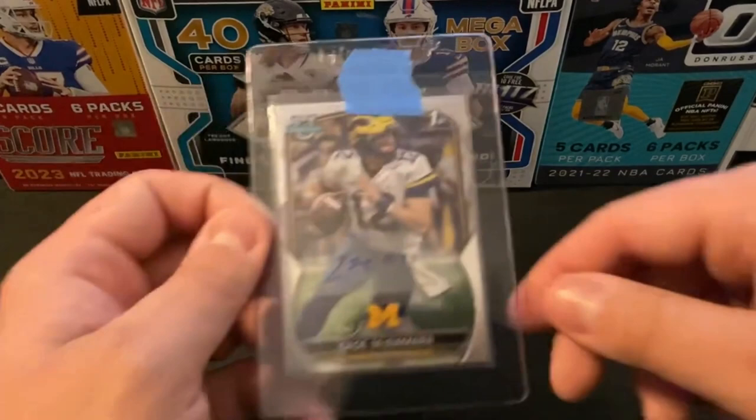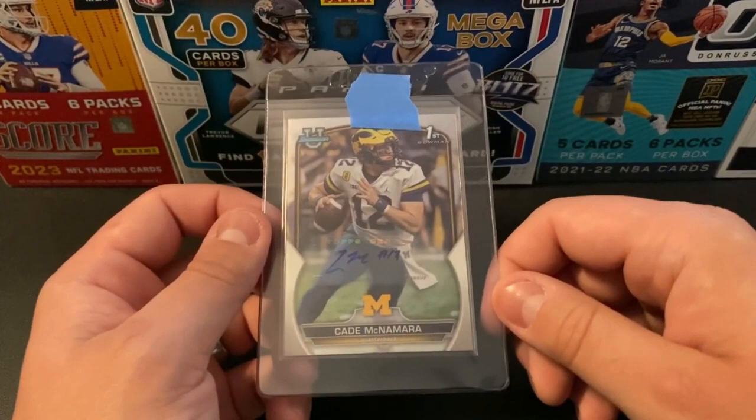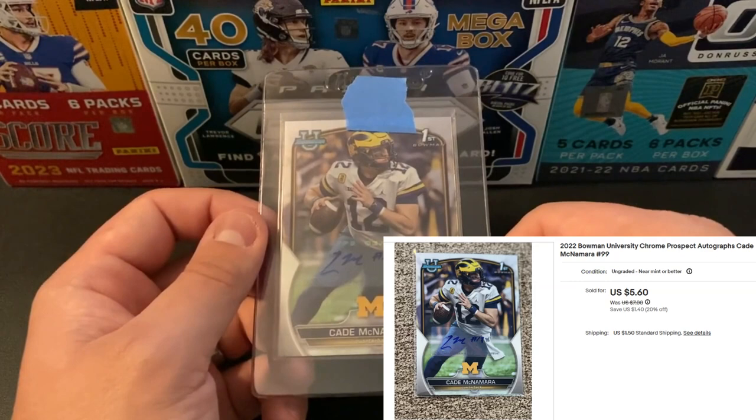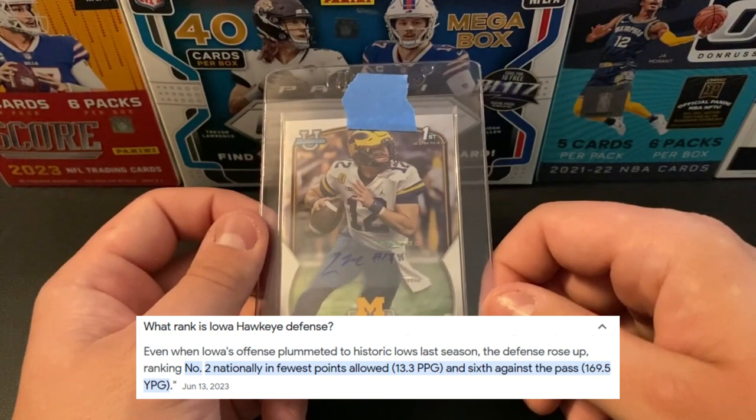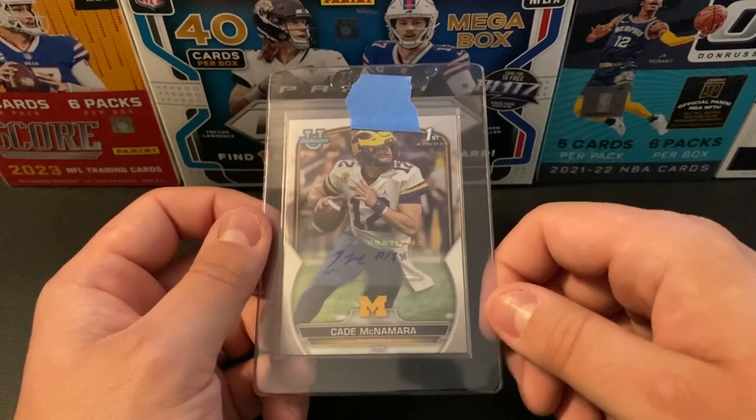Next up is going to be a couple autographs of the same player. First one is going to be a Bowman Base Cade McNamara — a pretty good pickup for just under $7. He transferred to the University of Iowa in the offseason, and a lot of fans are hoping he can really turn that offense around. Last season it was historically bad, which is kind of frustrating because Iowa had a really solid defense — top in the nation. But if he can get the Iowa offense to even average, he's going to have a pretty big following this season.